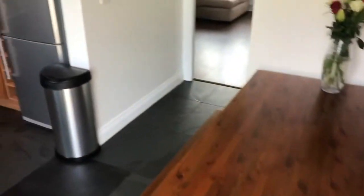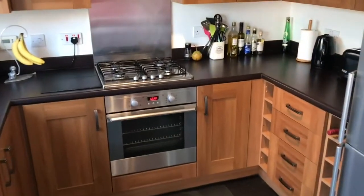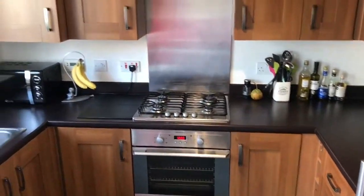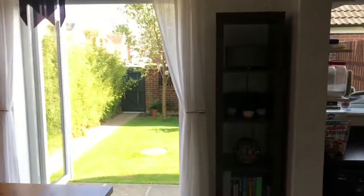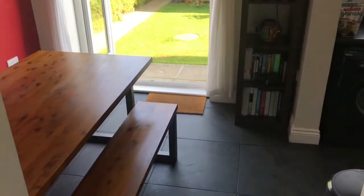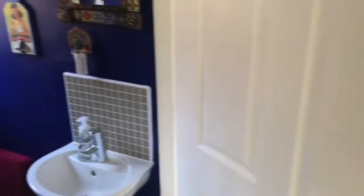So we've got this lovely breakfast kitchen to the rear, with French doors which open onto that garden. And there's a downstairs cloakroom.